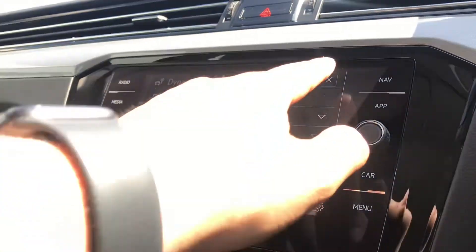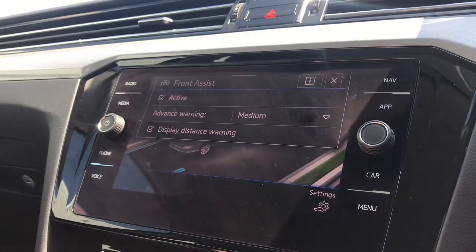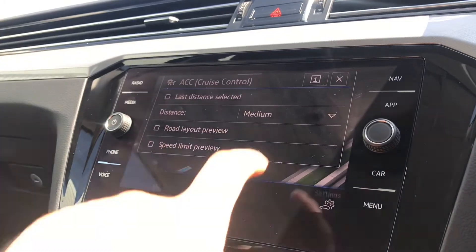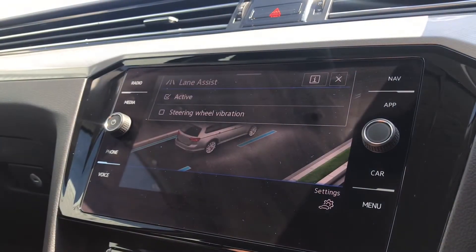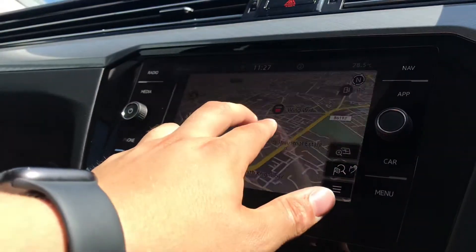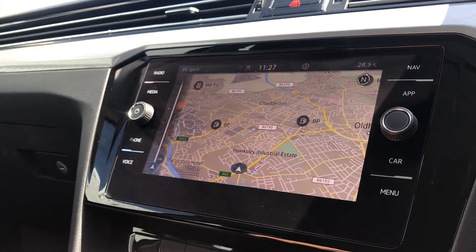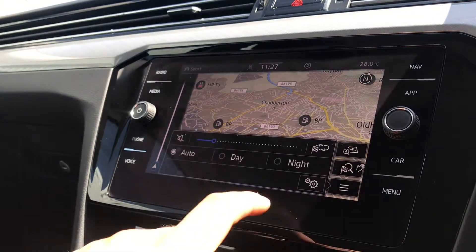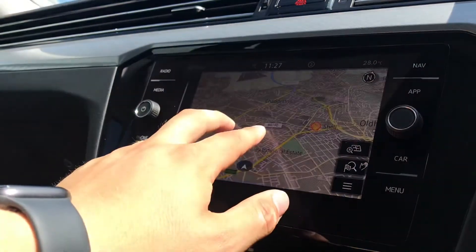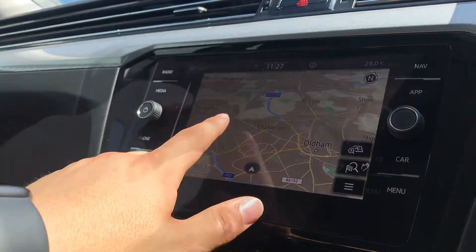The IQ Drive functions incorporate the dynamic road sign display. We also gain access to the driver alert system, the front assist — great for emergency braking — along with adaptive cruise control, which is fantastic for motorway travel, and lane assist. Coming into navigation, you can see this incredibly detailed display that keeps you on track to your required destination via the best possible route. You can also switch the view between day and night, which is a nice touch.